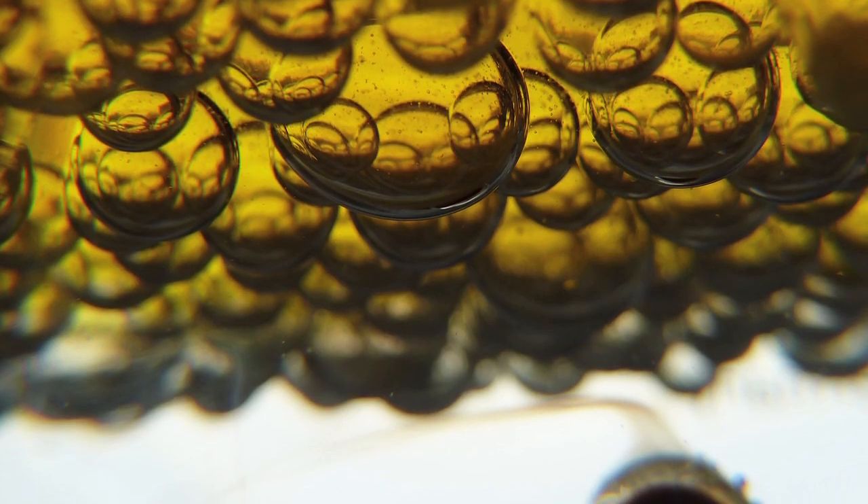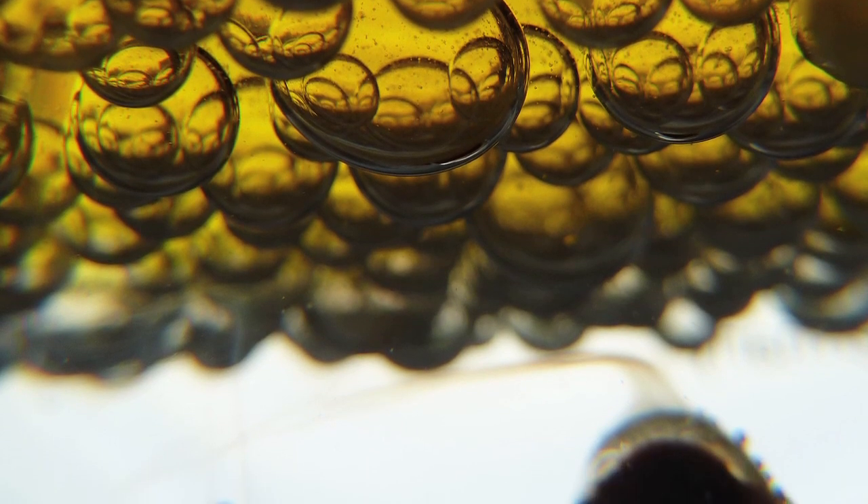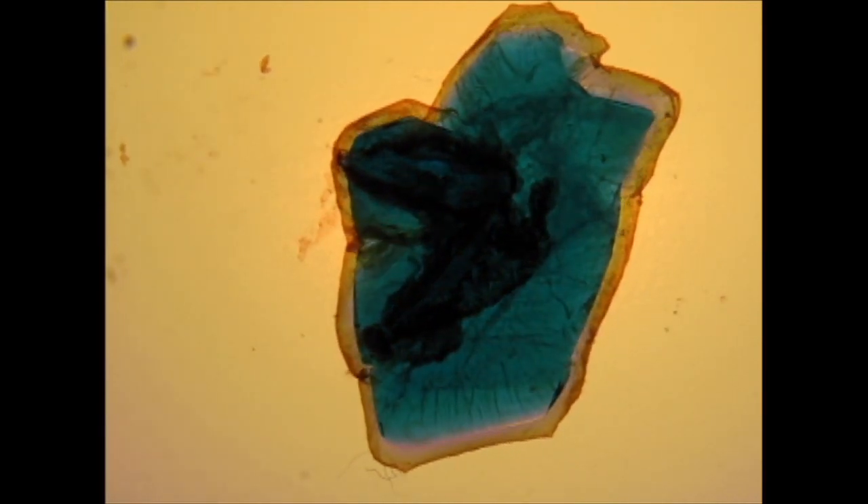One of the key chemistries to the Hylozoic Ground installation was the creation of the protopurls. Protopurls could be thought of as a particular species of protocell — a group of chemistries that have a very simple metabolism that allows them to perform as if they were alive.